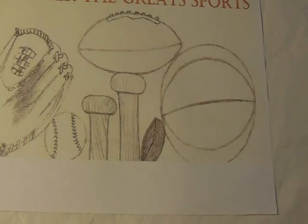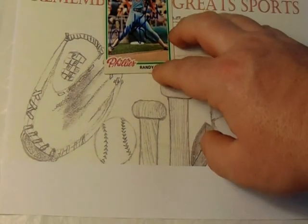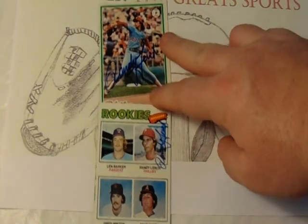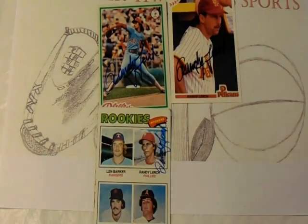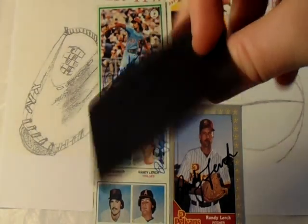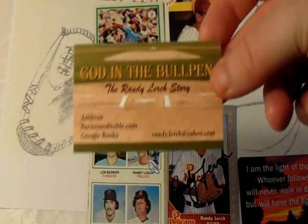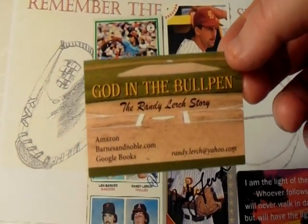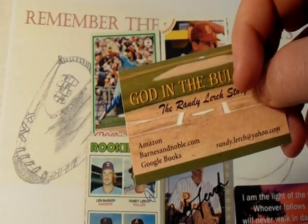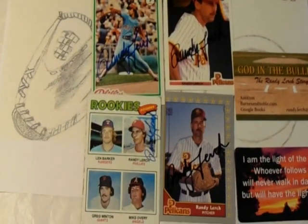The next envelope has some actual bonuses included. We got a return from former Phillies lefty pitcher Randy Lurch on one card. I also have the quad rookie card of him, which makes two, and I had two senior league cards, so I got a couple more senior league card returns, making four. He also sent a magnet with what I'm guessing is his favorite Bible scripture verse, and he included a business card for his book, 'God in the Bullpen: The Randy Lurch Story,' available on Amazon, Barnes & Noble, or Google Books — and there's also his email address.